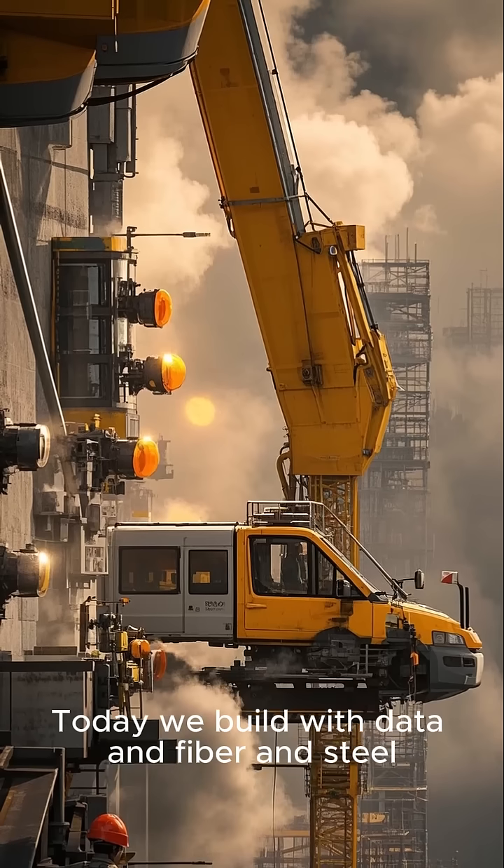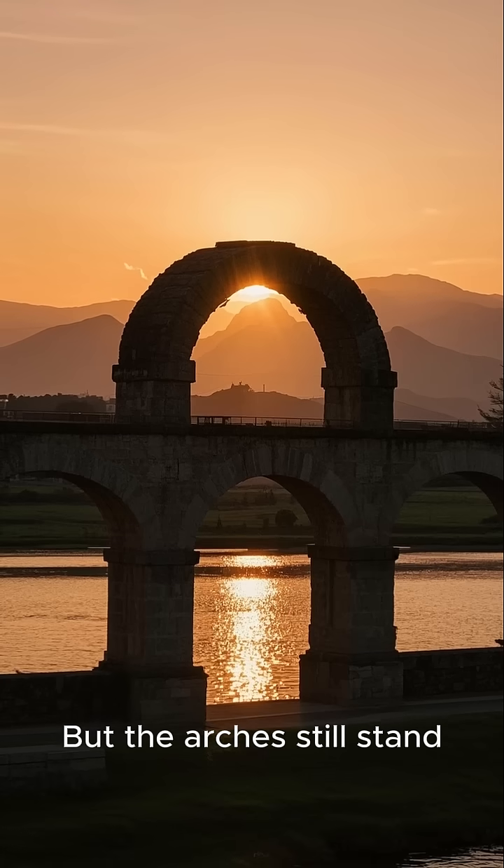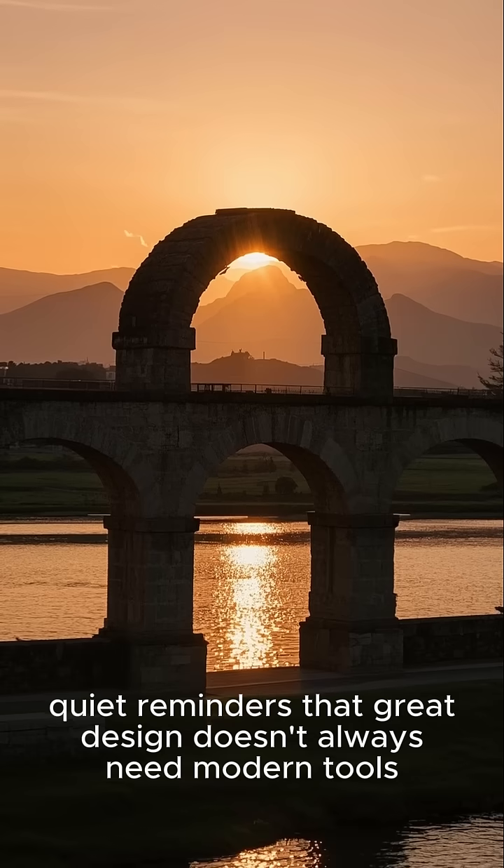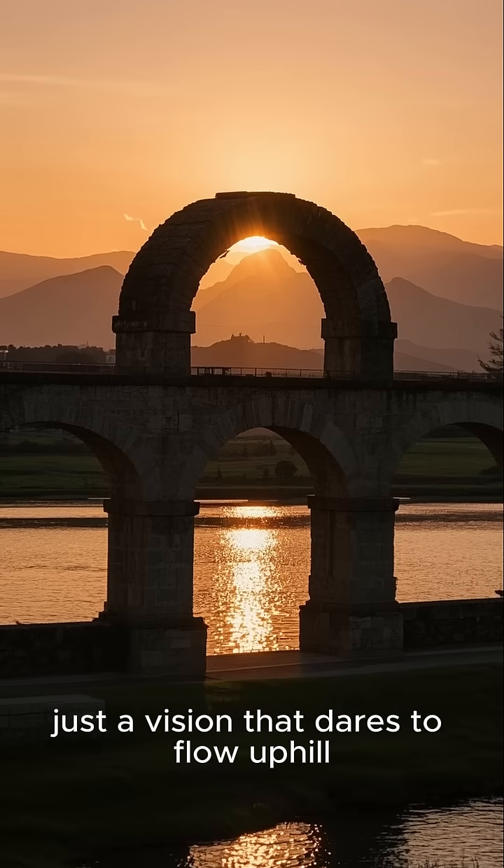Today we build with data, and fiber, and steel. But the arches still stand — quiet reminders that great design doesn't always need modern tools. Just a vision that dares to flow uphill.